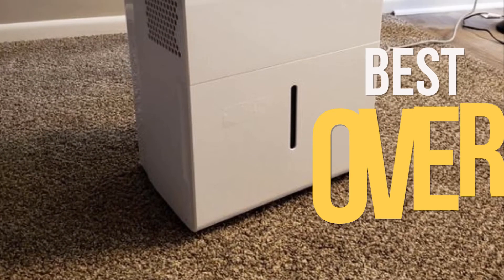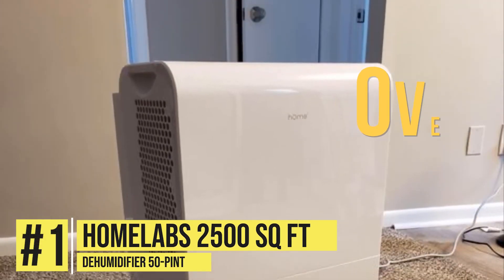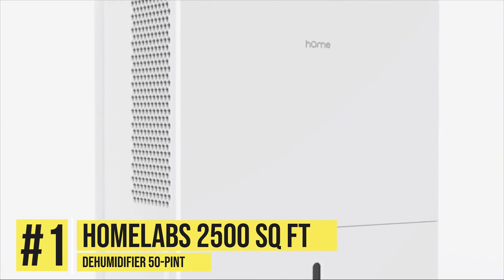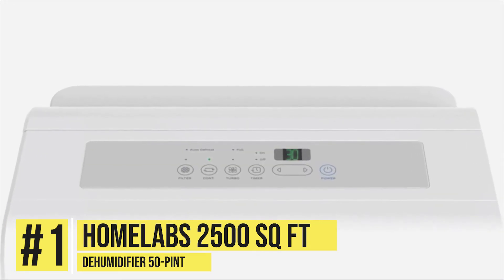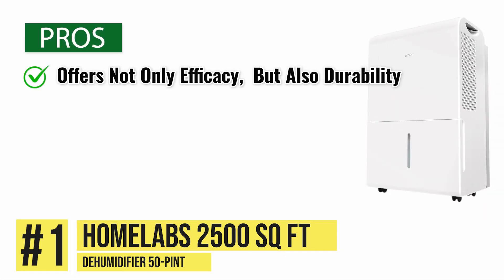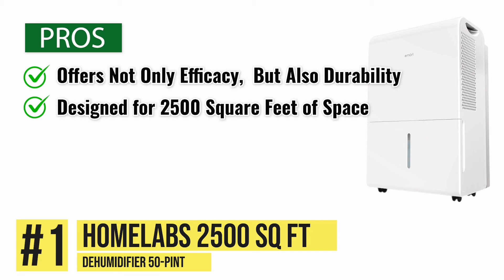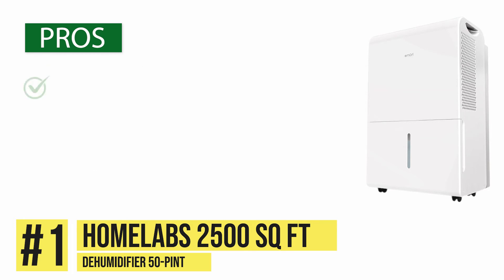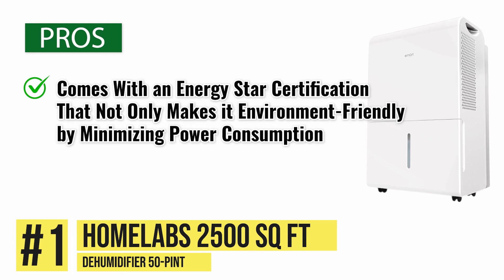And now the best overall dehumidifier for your garage: the HomeLab's 2,500-square-foot 50-Pint Dehumidifier. If you're looking to invest in the absolute best for your garage, then HomeLab's provides you with the perfect option. Just take a look at its pros. It offers not only efficacy, but also durability. It's designed for 2,500 square feet of space, which is ideal for a garage. It's efficient at eliminating not only moisture, but bad odors and allergens as well. It comes with an Energy Star certification that not only makes it environment-friendly, minimizing power consumption, but pocket-friendly as well, as it barely adds to the electricity bill.